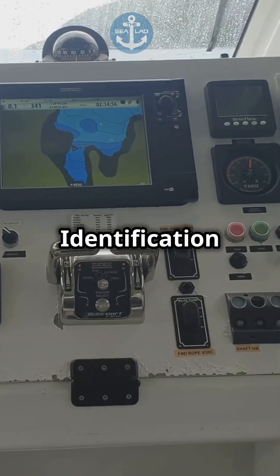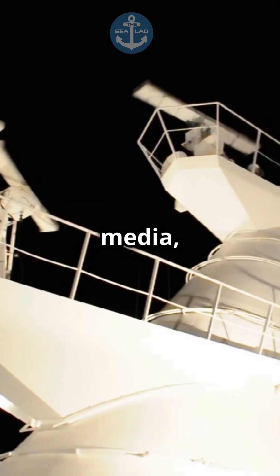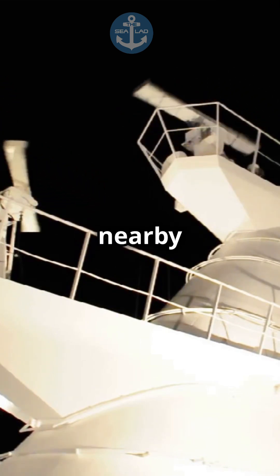Then there's the Automatic Identification System, or AIS. It's like a ship's social media, sharing its location and speed with nearby vessels.